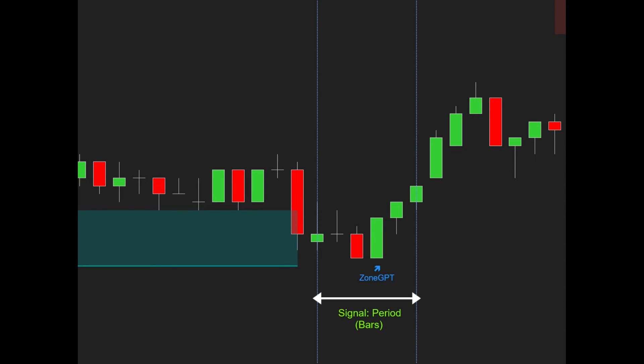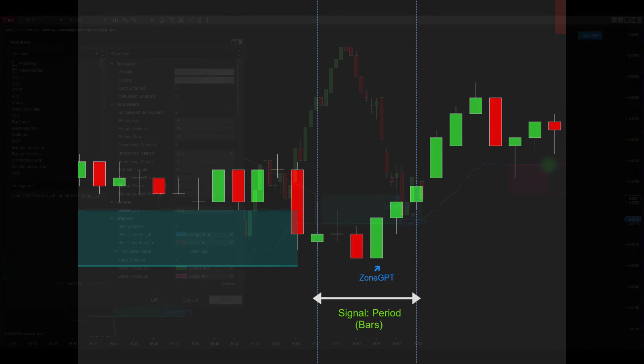As discussed earlier, Zone GPT from the Future signals are generated when the wick of a reversal candle enters its zone. The Signal Period parameter introduces another guideline: when a candle's body comes into contact with the zone, the system triggers signals for reversal candles within a user-defined range. For instance, if you set the Signal Period parameter to 6, the system will scan for reversal candles within a span of 6 candles starting from the one adjacent to the candle that touched the zone.